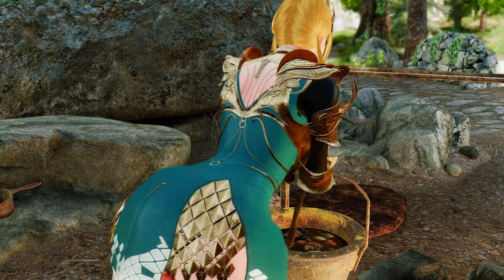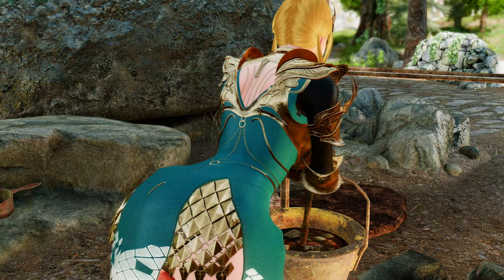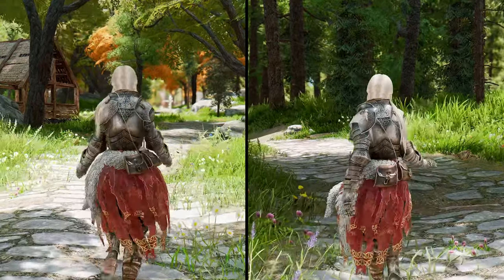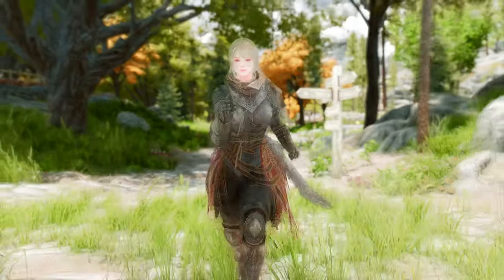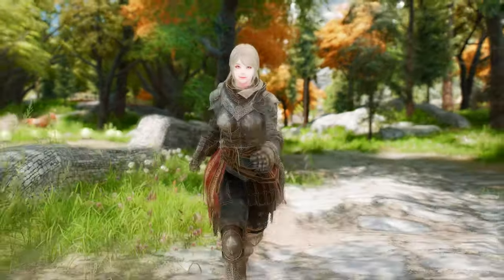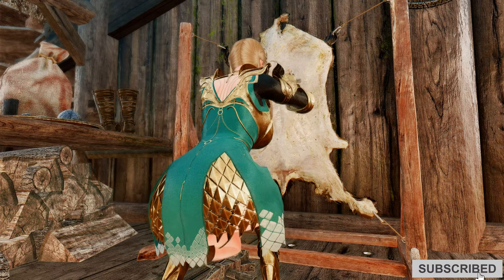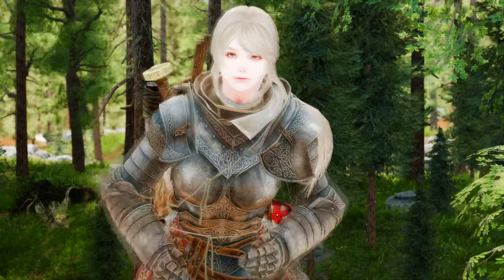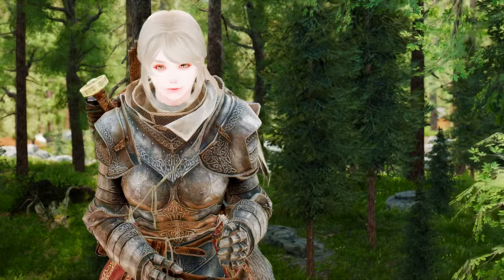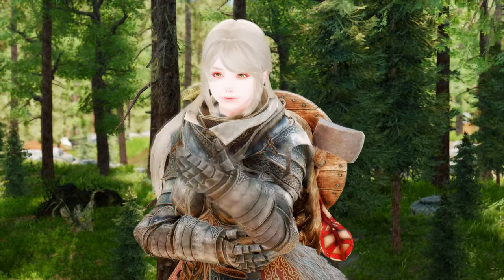Thank you for watching the Ultimate Animation Customization Guide to Make Your Skyrim Female Character More Feminine. We hope that you have found this guide helpful and informative. With the mods we have introduced in this video, you can now customize your female character's animations to be more feminine and immersive. Don't forget to subscribe to our channel for more Skyrim modding guides and tutorials. Let us know in the comments which mods you have tried and which ones you enjoyed the most. Thank you for your support, and happy modding!